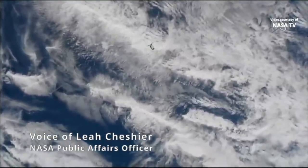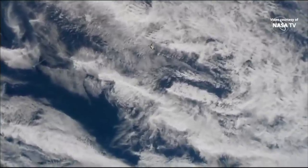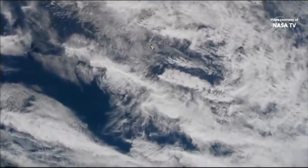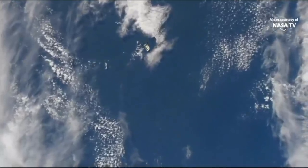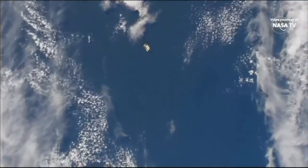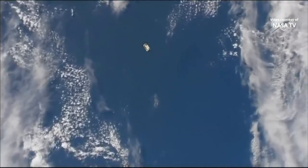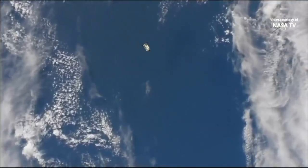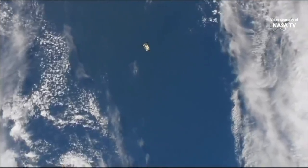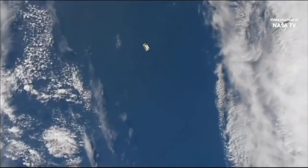A live view of the Cygnus cargo craft on Northrop Grumman's 12th resupply mission as it approaches the International Space Station. Cygnus continues to make its approach. It recently crossed the approach ellipsoid — that's the 1 kilometer line around the station — and upon crossing that, joint operations began between Northrop Grumman and NASA. The spacecraft itself is now at the 400 meter point.